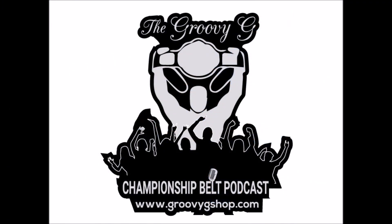You're watching the Groovy G Championship Belt Podcast. For your official Groovy G Belt Podcast merchandise, check out www.groovygshop.com.